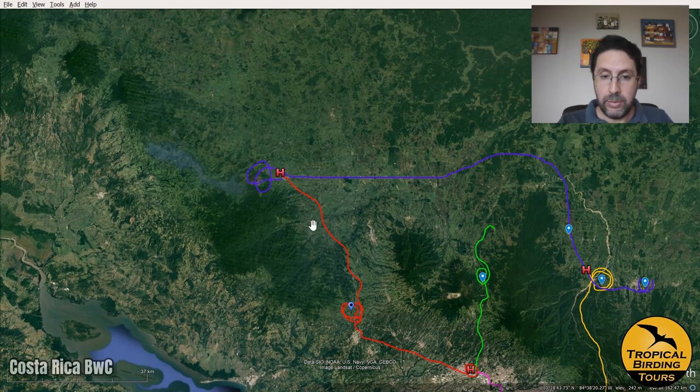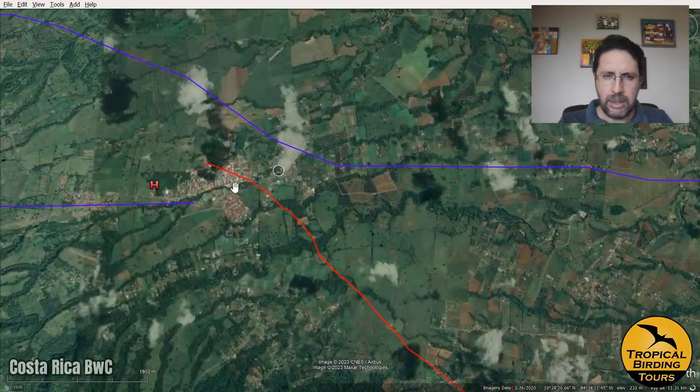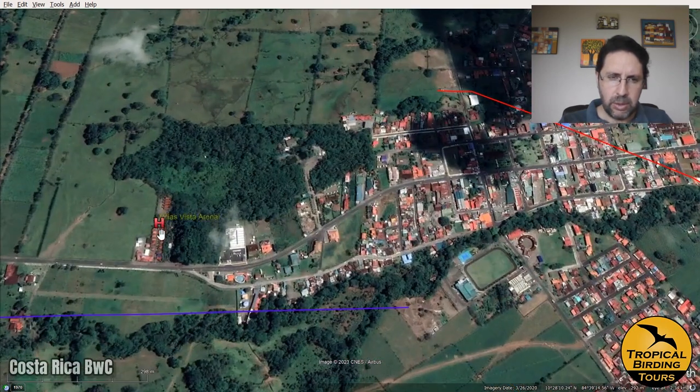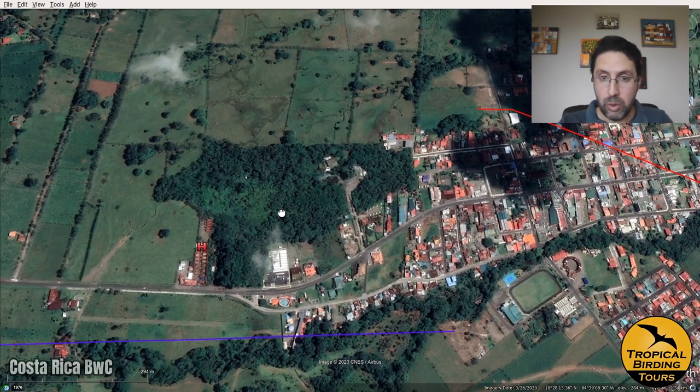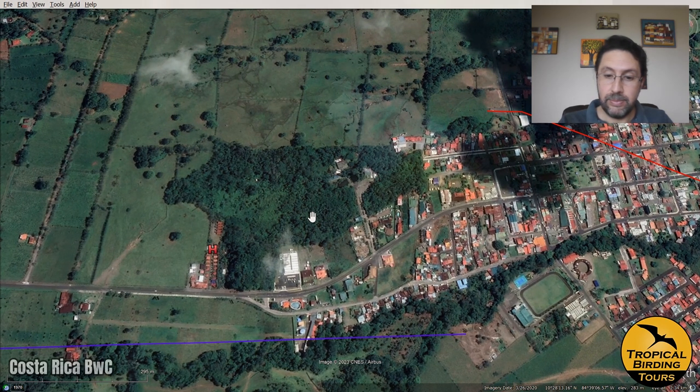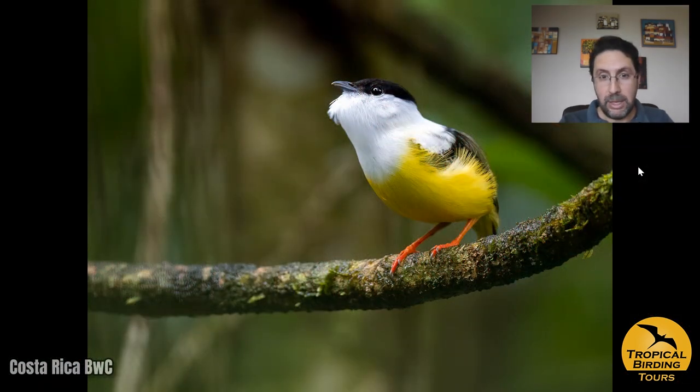The next day we started just next to our hotel. There is a beautiful area called Sendero Bogarin, which holds a bunch of really cool birds. One of the first birds we saw was a white-collared manakin — it was selected as one of the top five birds of the trip. We had awesome views watching it jump and doing all kinds of displays. It was very, very nice.